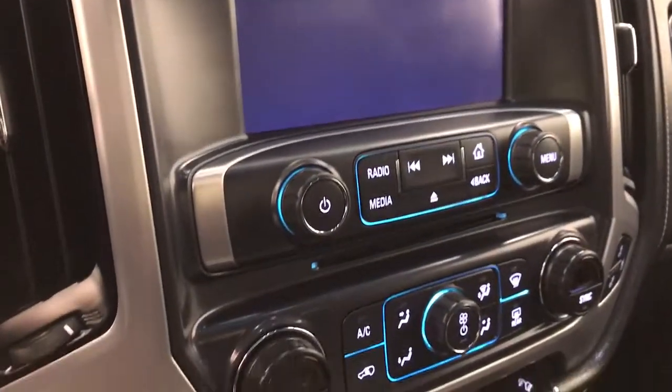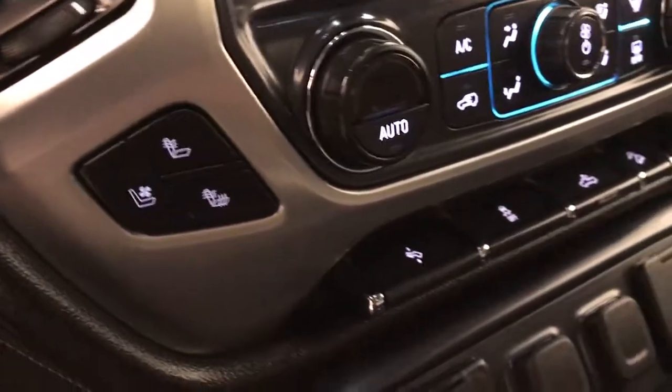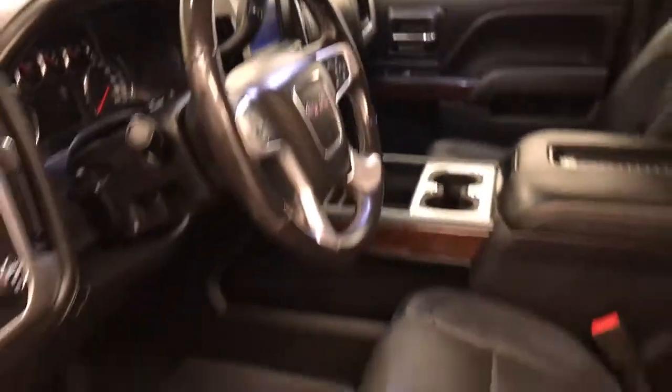Also included are a CD AM FM radio with auxiliary, climate control with AC, heated and cooled seats, power adjustable foot pedals, traction control, rear cargo line controls and hill descent controls. Our interior color is black.